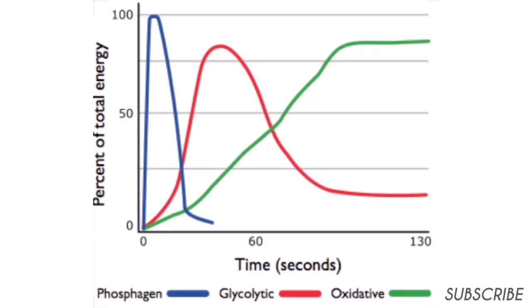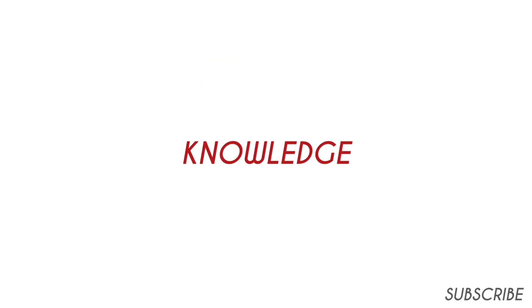Here's a graph that summarizes all three energy systems and their usage over time. The blue line is the ATP-PC system, the red is the glycolytic system, and the green is the oxidative system. Remember: knowledge is power and power leads to success.